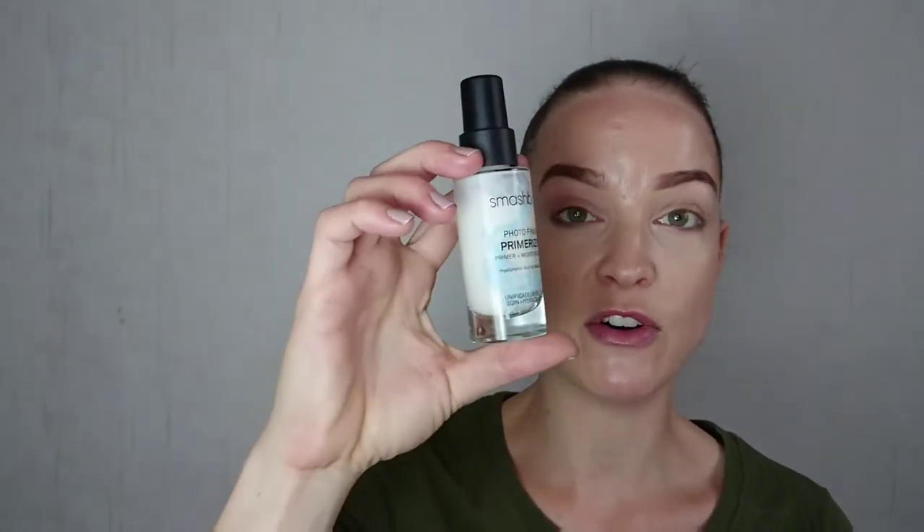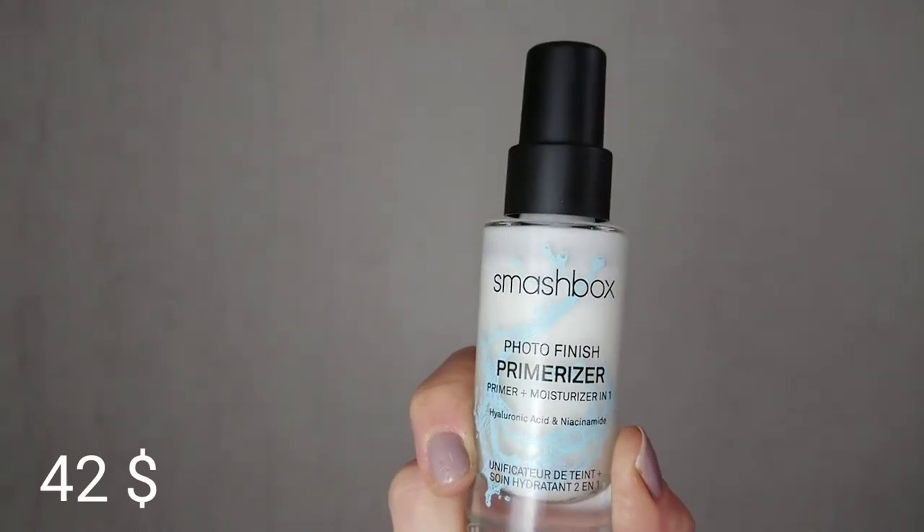First I'm gonna start with Smashbox Photo Finish Primerizer. This is $42. I love this very much — it's just like a moisturizer, you can use this as a moisturizer. The bottle says it and this will be my base. This is so hydrating.